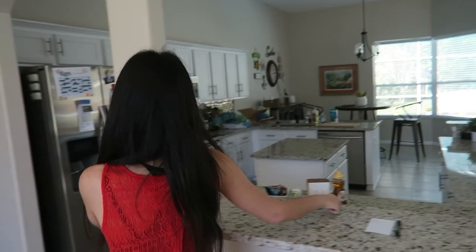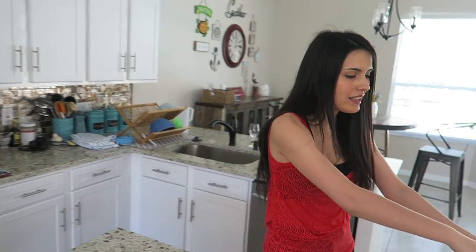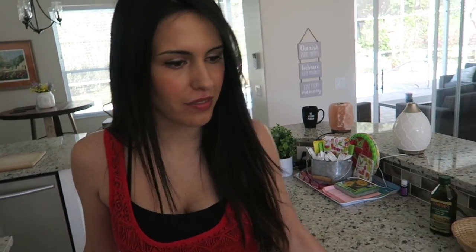Second thing that I like: the island. It's convenient — look at all this space that I have here. Not only the island, but even all of this counter space. Spacious.